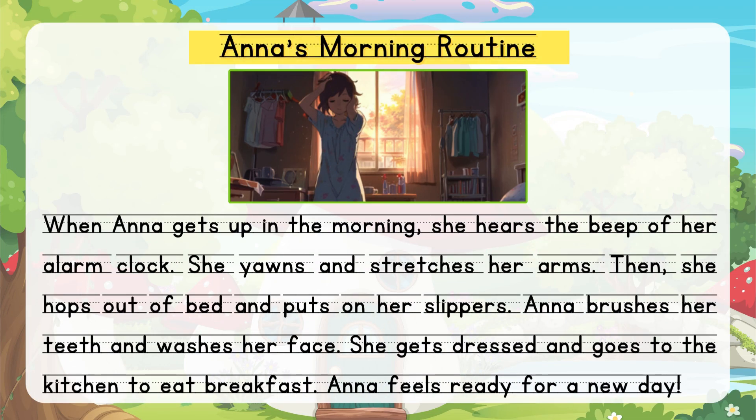Anna's Morning Routine. When Anna gets up in the morning, she hears the beep of her alarm clock. She yawns and stretches her arms. Then she hops out of bed and puts on her slippers.